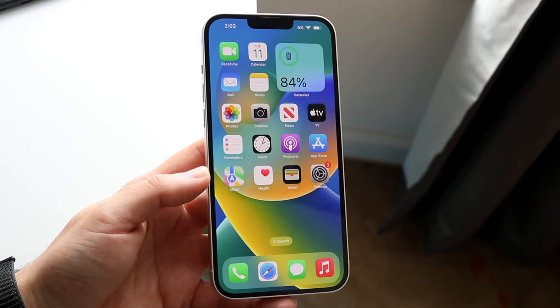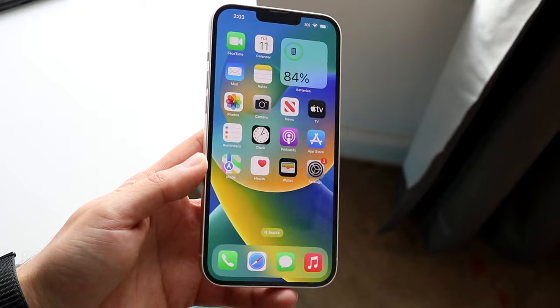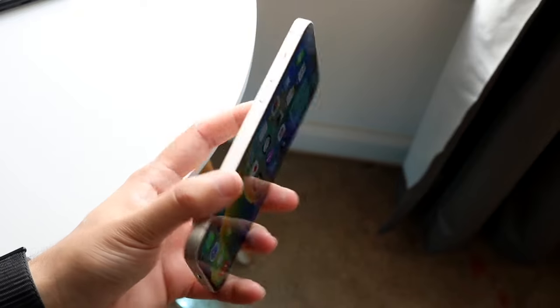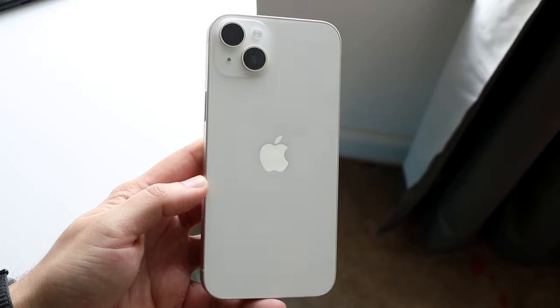A very common question is when should you replace your iPhone battery, or whether you should replace it at all. Luckily, Apple actually does have a battery repair program.